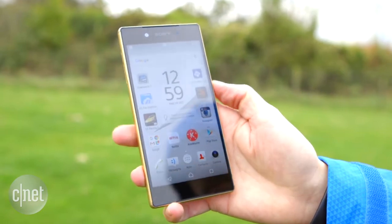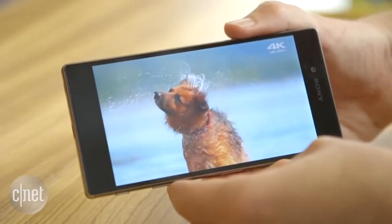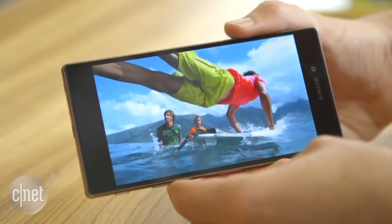The 5.2 inch display is a bright and vivid full HD affair, and inside it's packing a Qualcomm Snapdragon 810 processor. If you want something even bigger and flashier, check out Sony's Xperia Z5 Premium which has a bonkers 4K display.